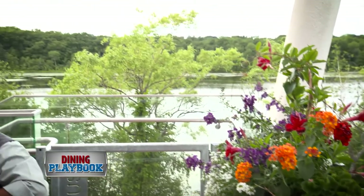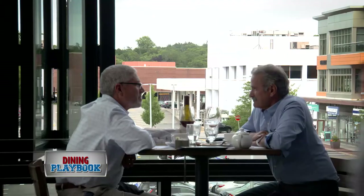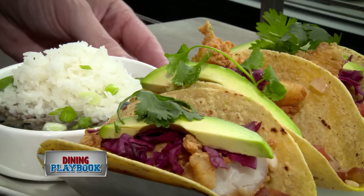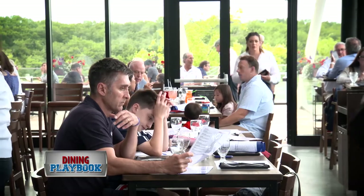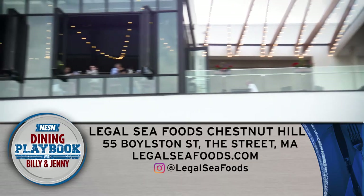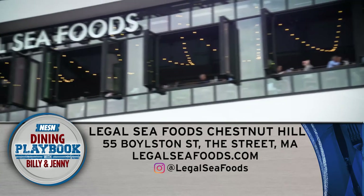At Legal Seafood, it's very important for us to keep evolving. Just because something was great 5, 10, or 15 years ago doesn't give you the opportunity to continue along. You have got to keep pushing the envelope to the next new dining experience. And we feel that we've achieved it here with our new Chestnut Hill location.